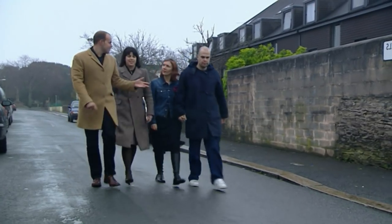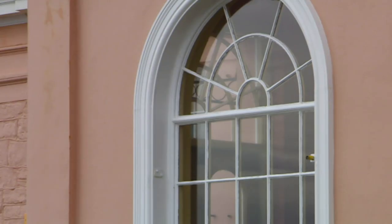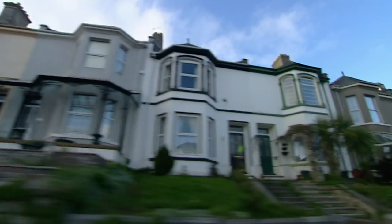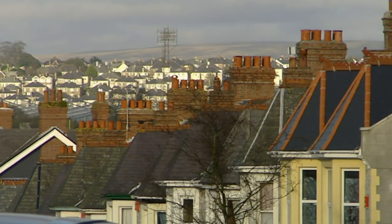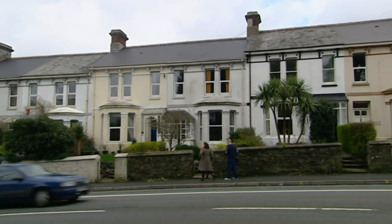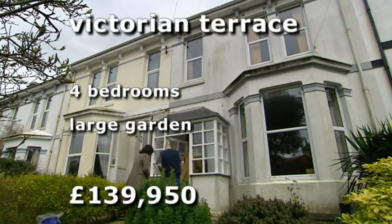It may be a tough one. Plymouth was once a grand Victorian city but was badly bombed in the war, so period properties are now harder to find and sell at a premium. The first property is in Mannamead, a popular area for families and one of Mark and Hannah's favourites — a Victorian terraced house they thought they couldn't afford.